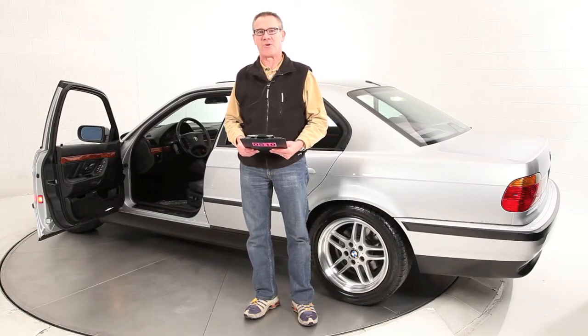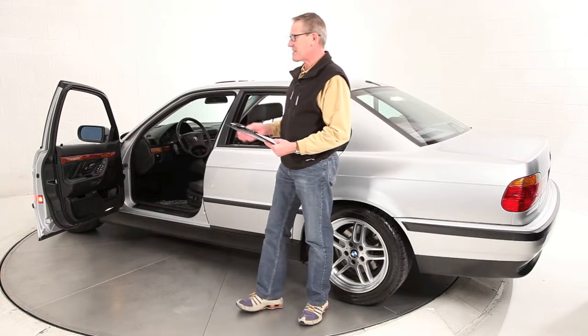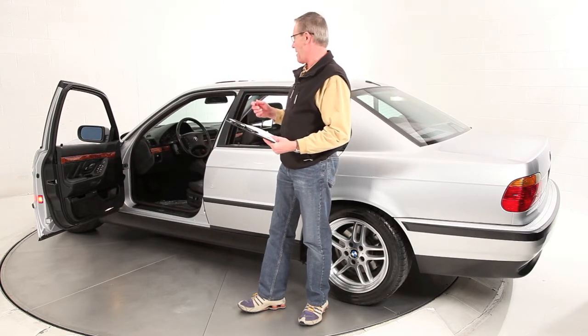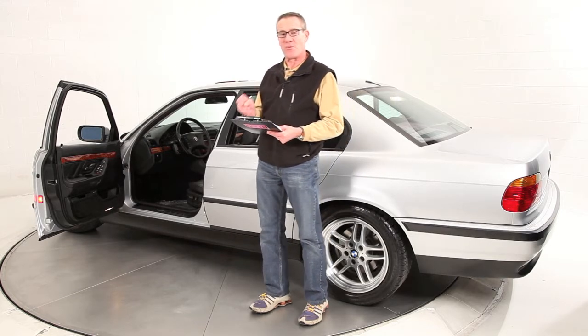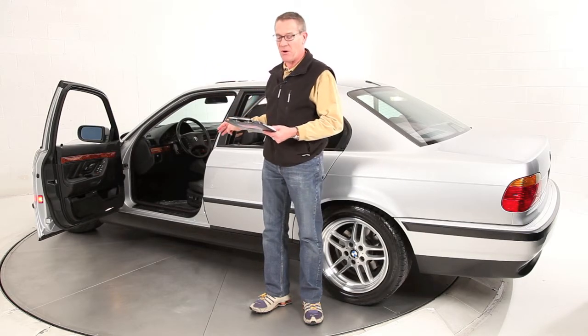Hi, Ken Davis, President and Founder of Advantage Certified. Today we're featuring a special car. This is a 1999 740i Sport — this is the short Sport. They only built this car three years: 1999, 2000, 2001, the last three years of this body style car.